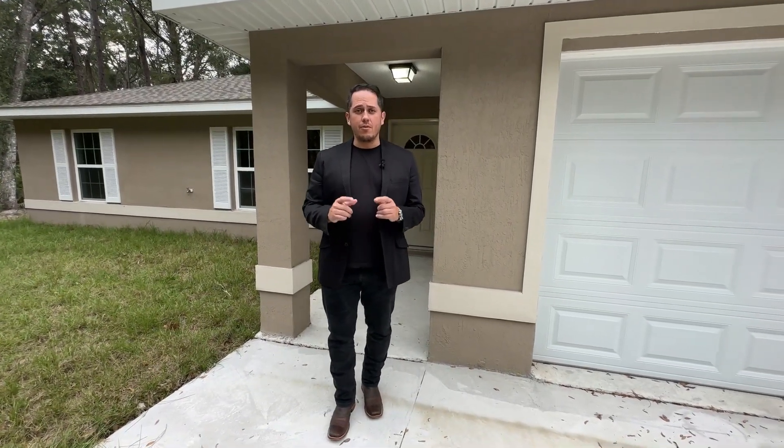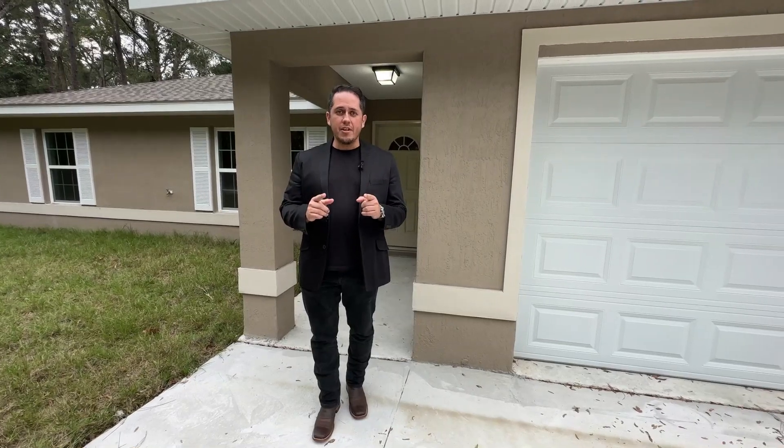Hello everyone, welcome to my channel. My name is Jose Reyes and today I'm going to be taking you on a video tour of what could be your next new home.